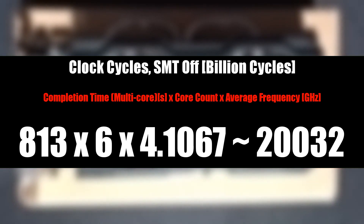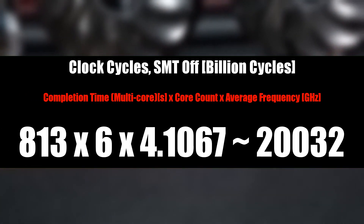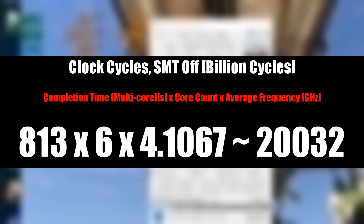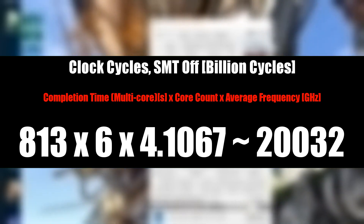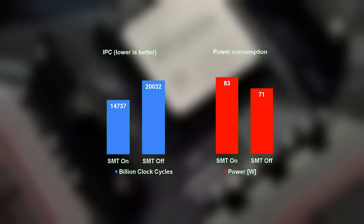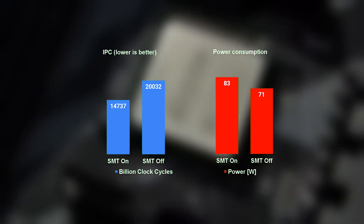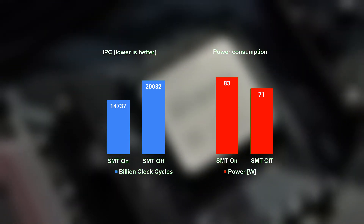Running the same test with simultaneous multithreading off gets a total completion time of around 13.5 minutes, or about an hour and 20 minutes for a single core. Multiplying that by the average frequency during the test — a bit higher at 4.1GHz — we get about 20 trillion clock cycles. Compared to the result with SMT on, this shows that SMT alone brings an uplift of 26% in IPC for only 18% more power, from around 73W with SMT off to 86W with it turned on.